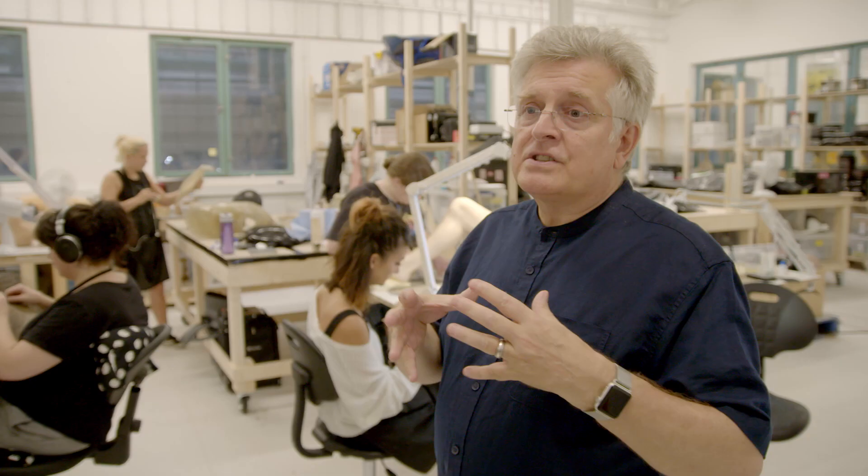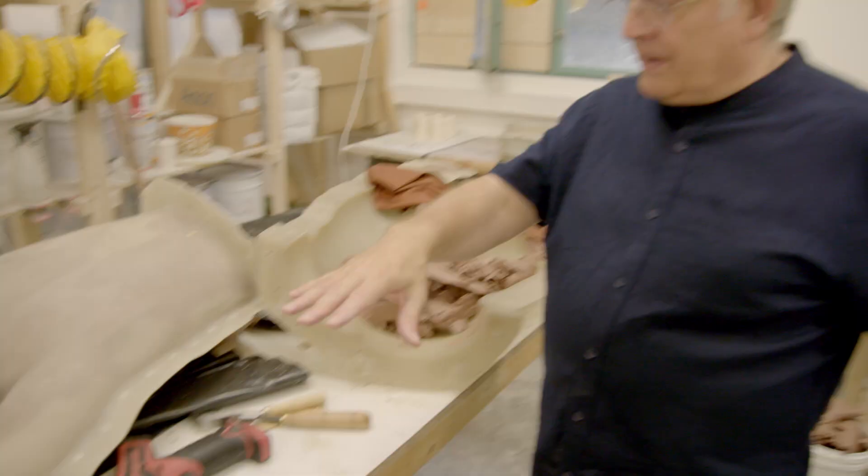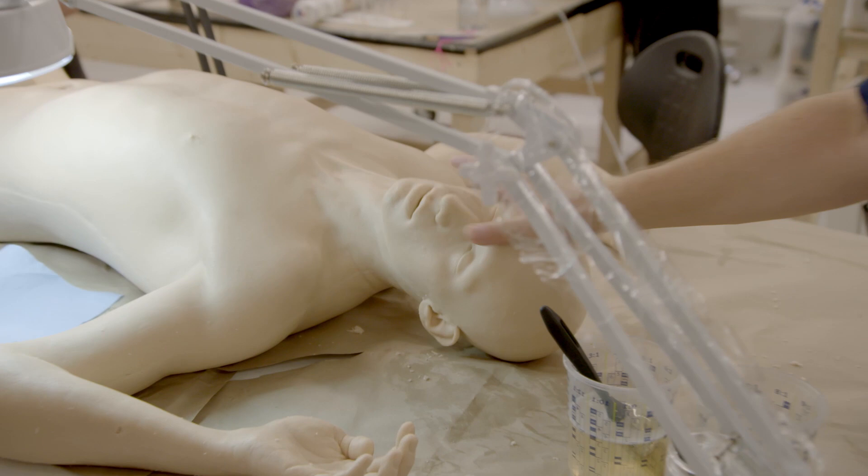This show has a lot of dead people in it, so we have to do dummy versions of people. This is a fiberglass mold. We'll fill it with a flexible silicone and that will give us a corpse, basically.